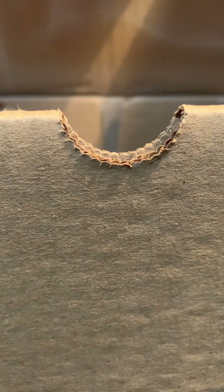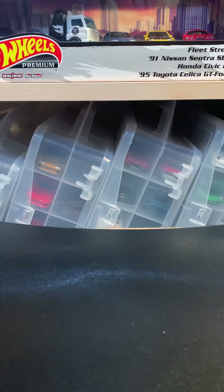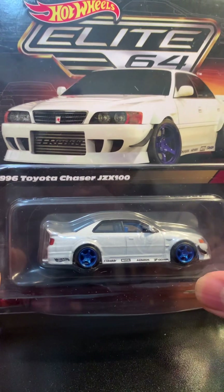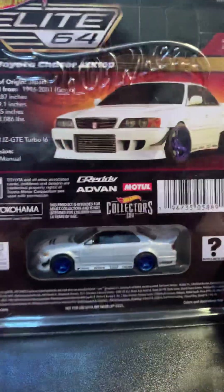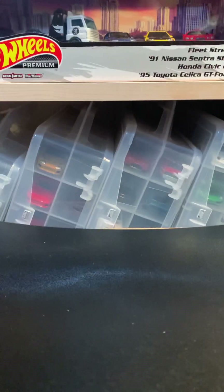It does come with a little double filler. I did order two of these and they did send them in the box, but unfortunately there was no tape. Basically this is the Hot Wheels Elite 64 — the 1996 Toyota Chaser JZX100. This was purchased through the Metal Creations website, and these come with a Hot Wheels brand protector.